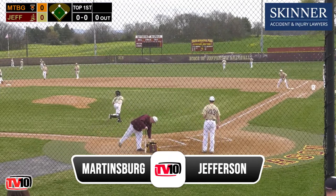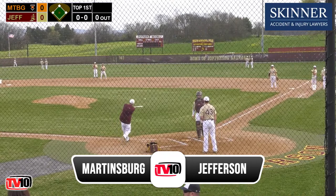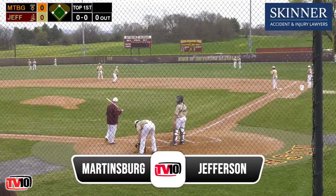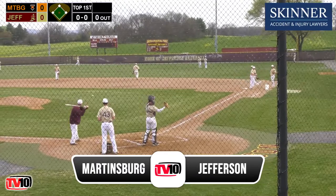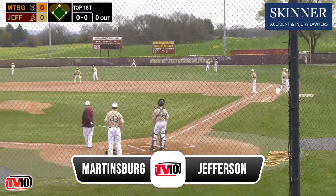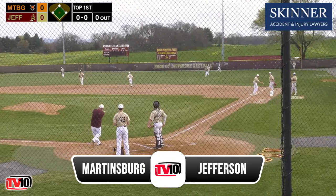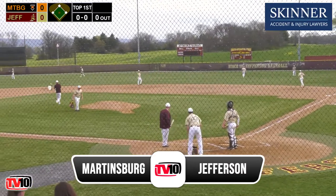Good evening from Sager Field in Shenandoah Junction, West Virginia, for our high school EPAC baseball action on Talk Radio WRNR and TV 10. We welcome you into our pregame show, brought to you by Skinner Accident and Injury Lawyers, representing accident and injury claims for over 50 years. Go to SkinnerWins.com. The number one team in the state, the Martinsburg Bulldogs, come to Shenandoah Junction for a matchup with the seventh ranked Jefferson Cougars. Colin McLaughlin here for Talk Radio WRNR and TV 10, alongside Tripp Tobin. On-site producer is Nick Verzellini, cameraman Aiden Sensiball, back at the studio is Dylan Bishop. We're back after a week off with the teams down in Myrtle Beach. The only team that wasn't was Musselman, and they had to deal with some weather.